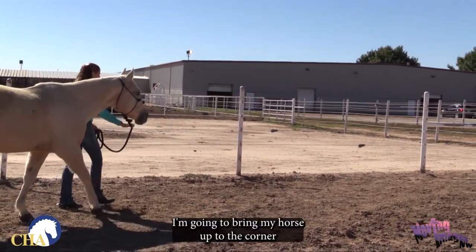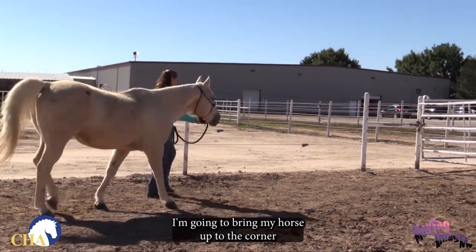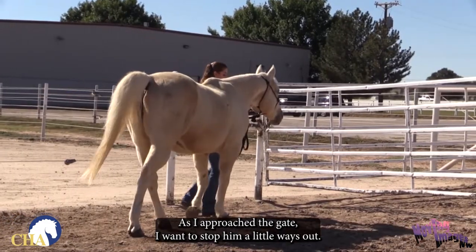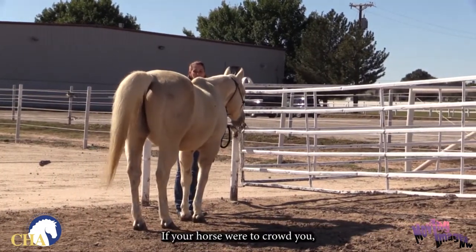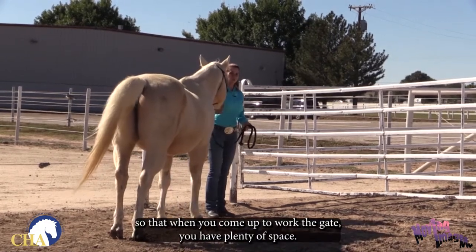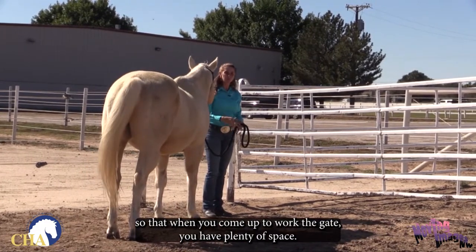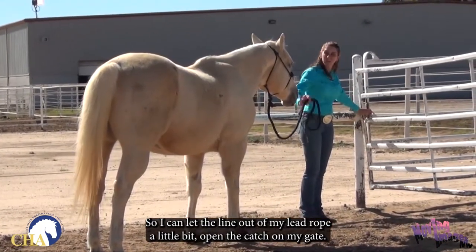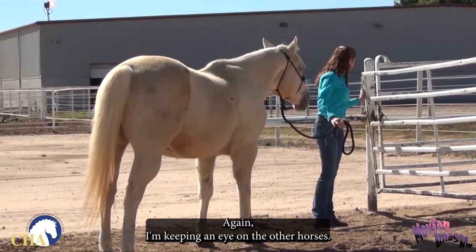I'm going to bring my horse up to the corner. As I approach the gate, I want to stop him a little ways out. If your horse were to crowd you, you could even step your horse back a few steps so that when you come up to work the gate, you have plenty of space. I can let the line out on my lead up a little bit and open the catch on my gate. Again, I'm keeping an eye on the other horses.